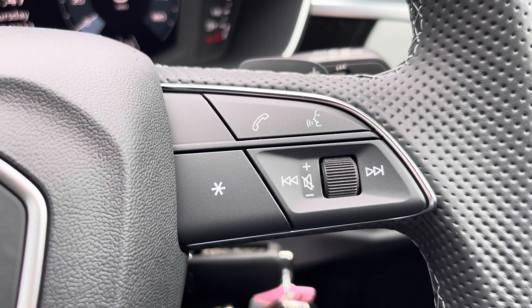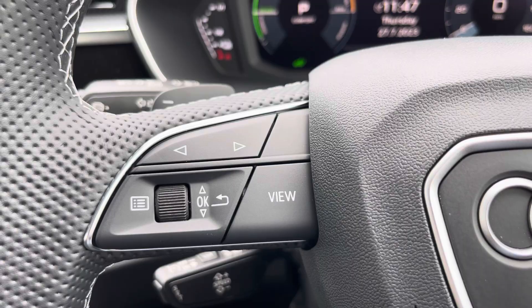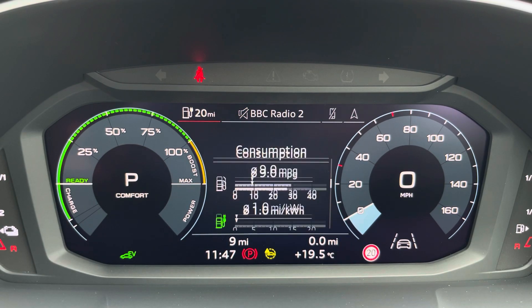On the right-hand side of the steering wheel you have your telephone and volume adjustment controls, and on the left-hand side your controls for the Audi virtual cockpit. This can be set to navigation, connected to your telephone, your favourite radio station, or to display general vehicle data including your range.